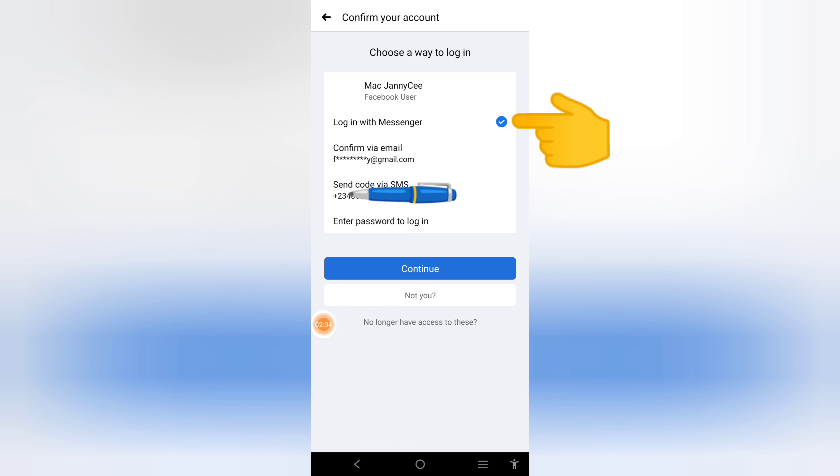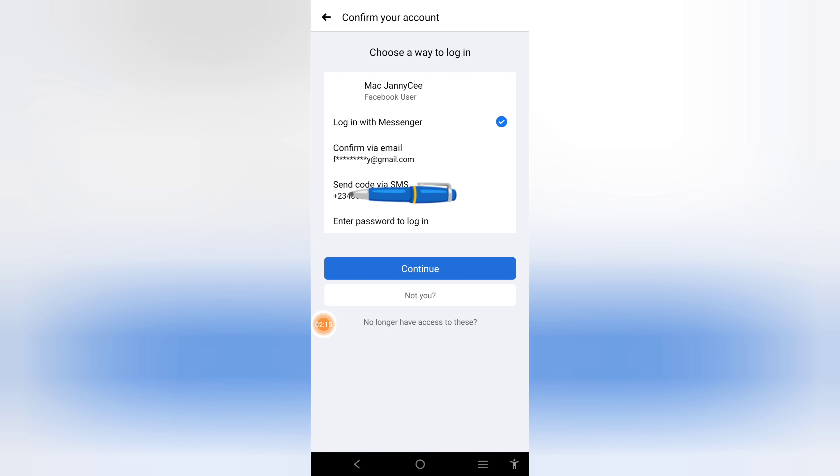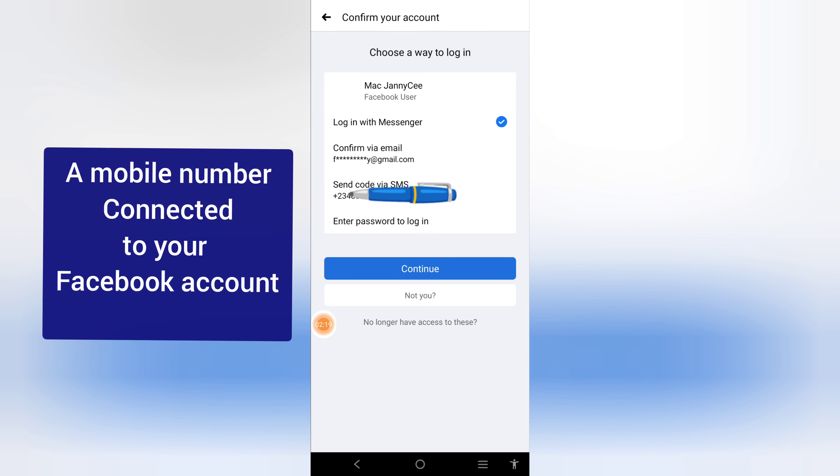You can log in with your Messenger, confirm your email, and they can send you a code. You can enter your password to log in. Once you are done, click Continue. I will be going through SMS. With this, Facebook will send you a code to your mobile number that you used. This mobile number must be a number you connected with your Facebook — make sure it is connected.